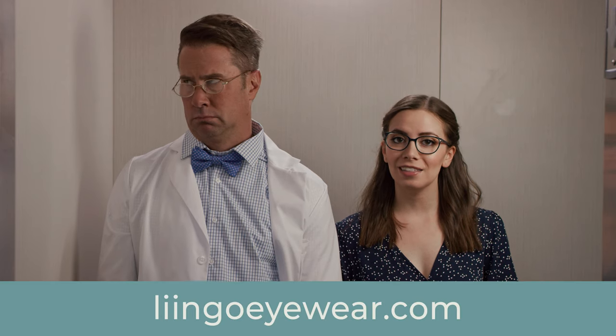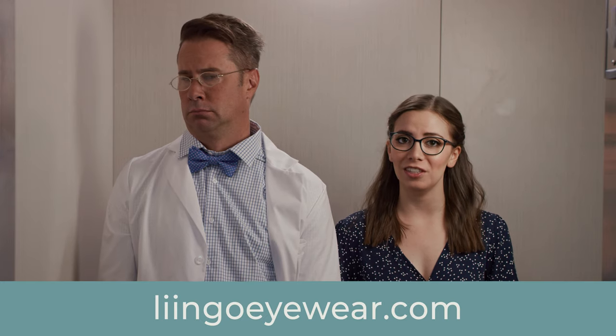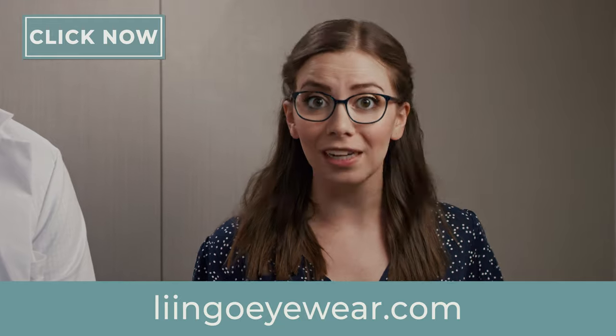I like your glasses. Thanks. Don't pay too much for them. If you want a better way to buy glasses, go to LingoEyewear.com and do a virtual try-on to find a pair that fits you and your budget. That does sound awesome. Their awesome app will even measure your current prescription from your glasses for free.